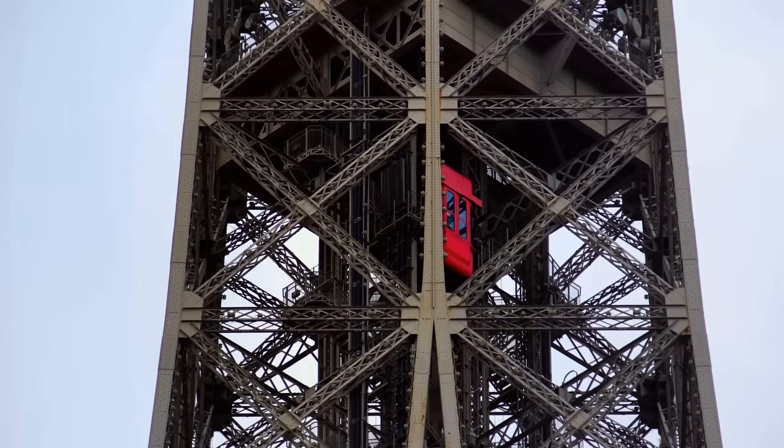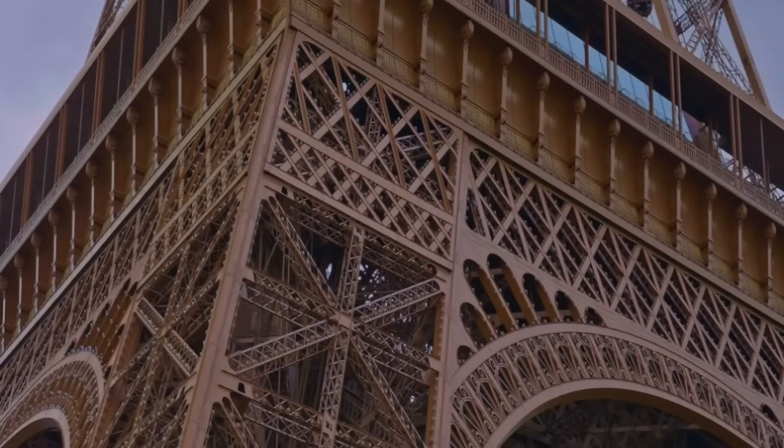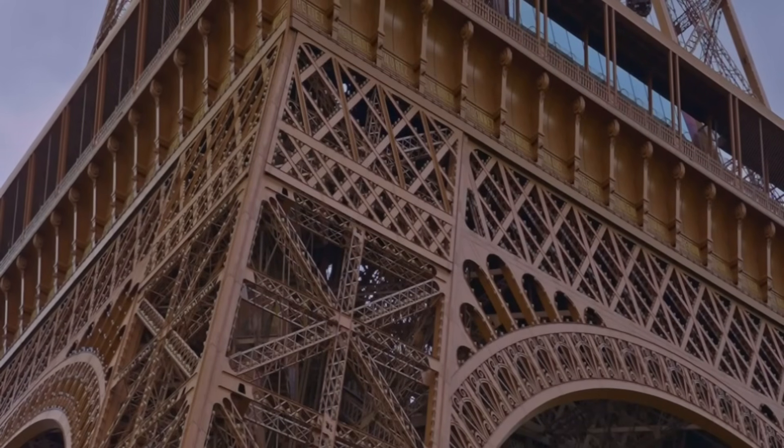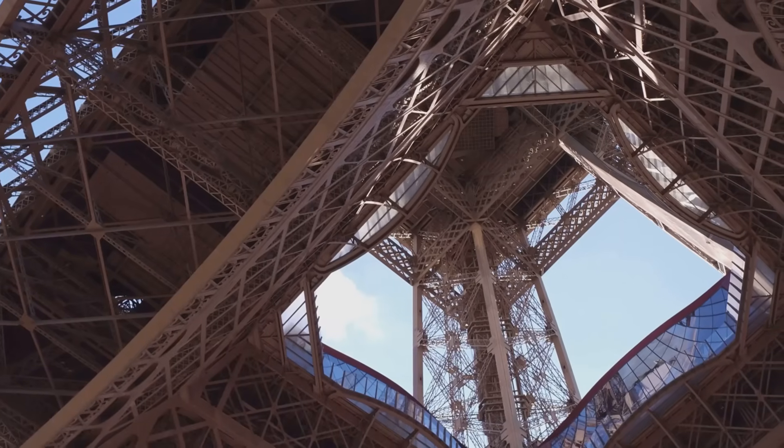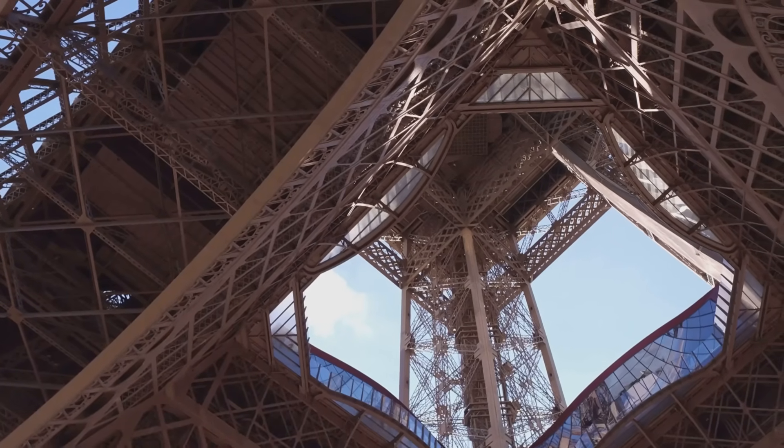Initial criticism. The tower faced significant criticism from prominent Parisian artists and intellectuals who considered it an eyesore — an odious column of bolted sheet metal that would ruin the city's skyline.